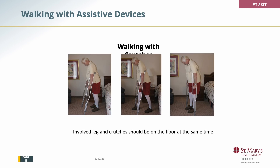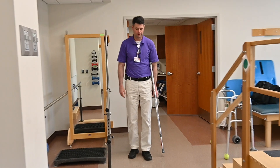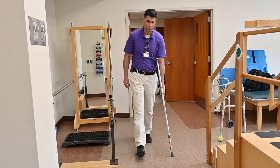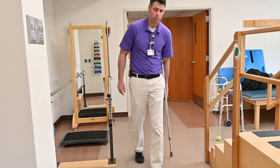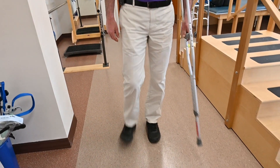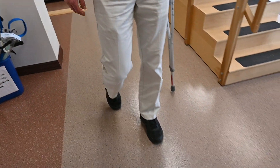When you're walking with crutches, you want the involved leg and the crutches to hit the floor at the same time. Say it's the right knee — you want to hit with the right heel, knee straight, roll off the toes, and the right heel and the crutch hit at the same time.